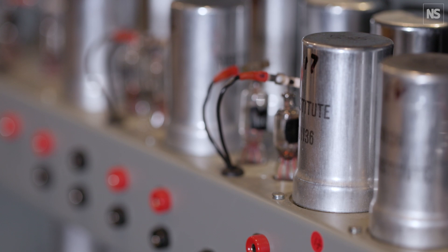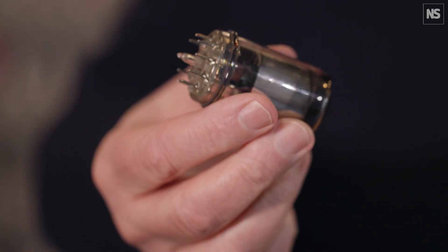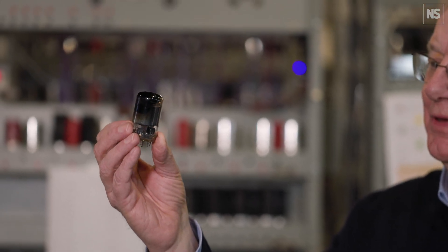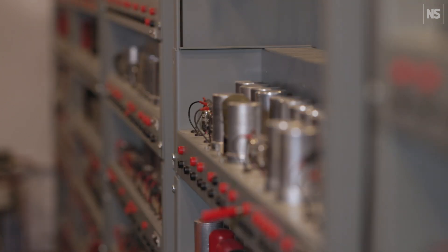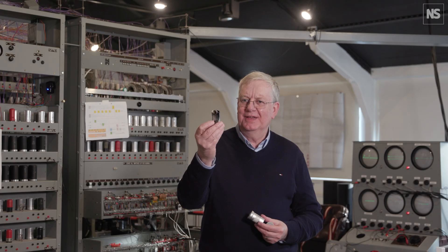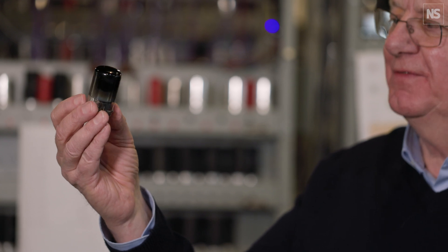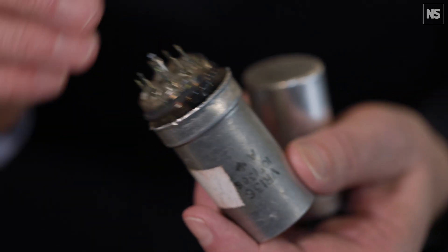EDSAC was built using thermionic valves. Inside is a glass bottle with a complex array of electrodes. From the point of view of building a computer, you can think of it as an electronic switch — you can turn it off and on, and that gives you a way to represent ones and zeros. You can also use it as an amplifier, which is a way you can regenerate signals as they go through the computer.